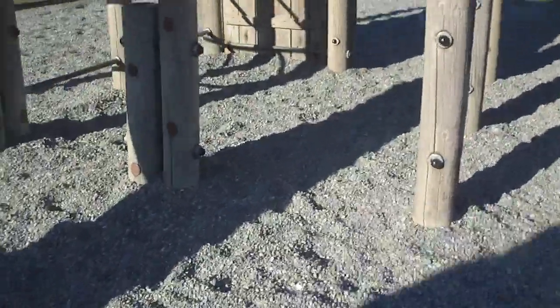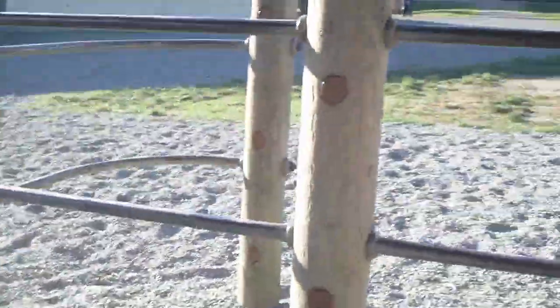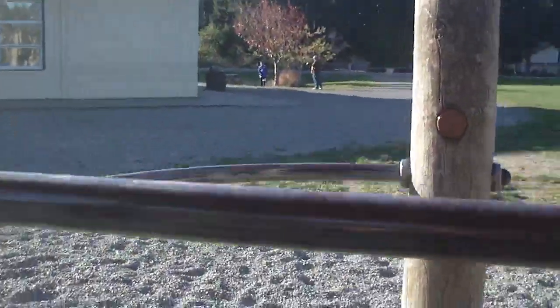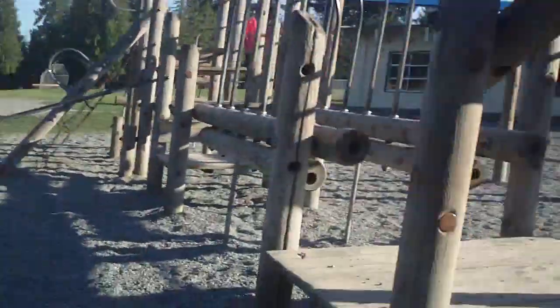I want to talk about this playground. Here is the under part right here. There's that pole over there — you slide down and go down here. This is a nice playground, and this is my nice school area right here. There are more kids coming to my school. It's very nice, and it's a nice playground.